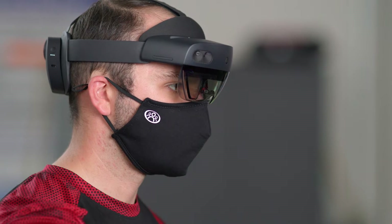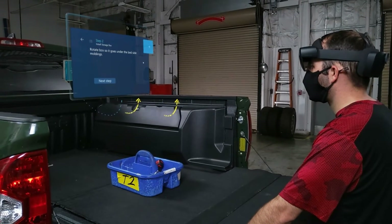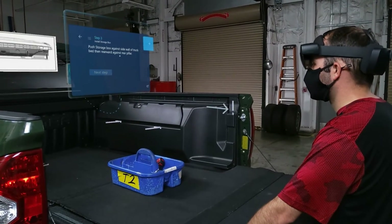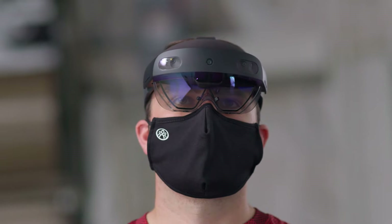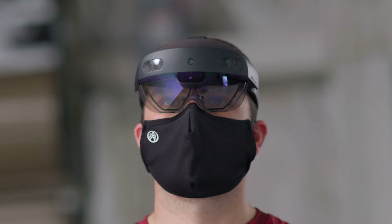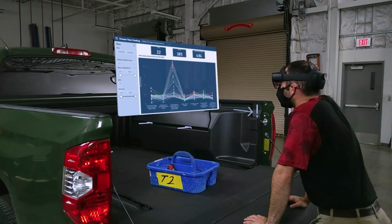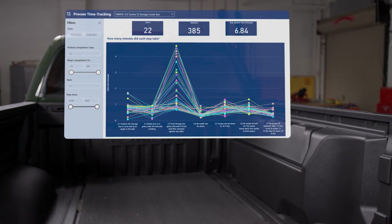While each team member is using the guide, they're getting real-time analysis. Colby suspects that one of the steps is taking too long and that there's room to make the process more efficient. He checks his assumption using Power BI. He can easily understand how long it's taking to complete a task and where the inefficiencies are. The operation times show him that he was right and that this step is taking the team far longer than it needs to.